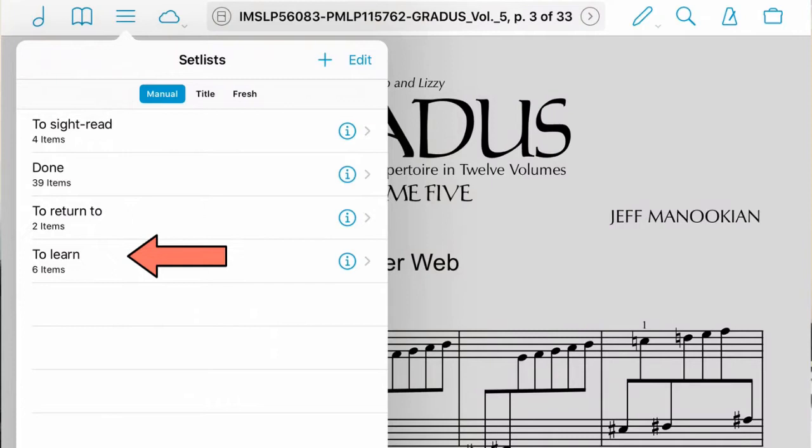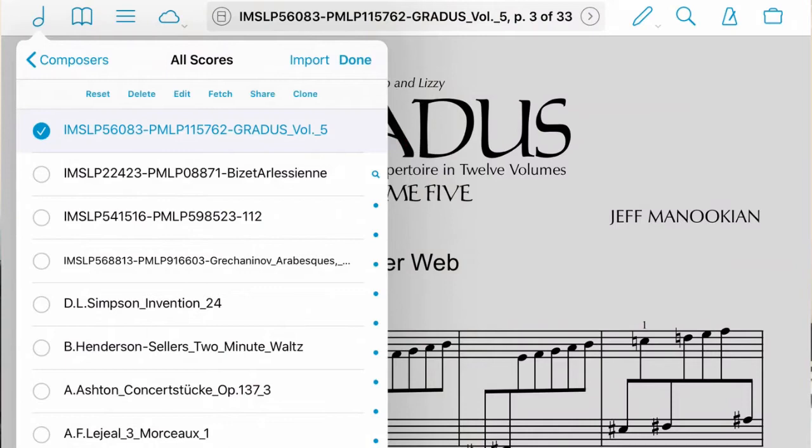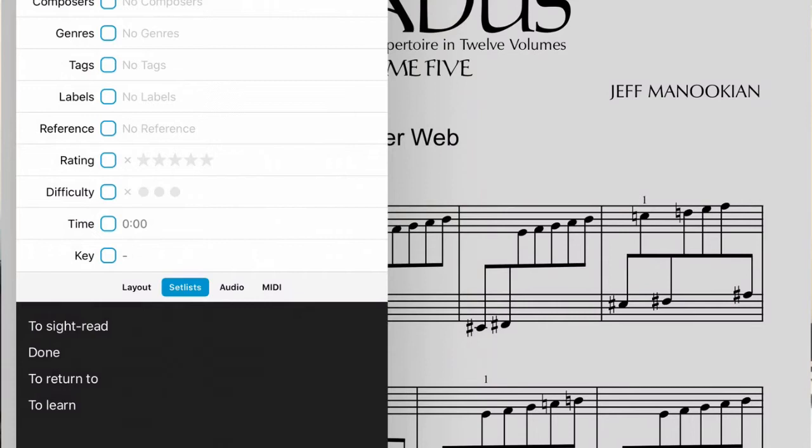Say I wanted to add volume 5 I just downloaded to the sight read list. I click 'edit', select it, go to edit, click the set list I want — 'to sight read' — and now if I go into the list I should have it there. So now I have volume 5 ready.